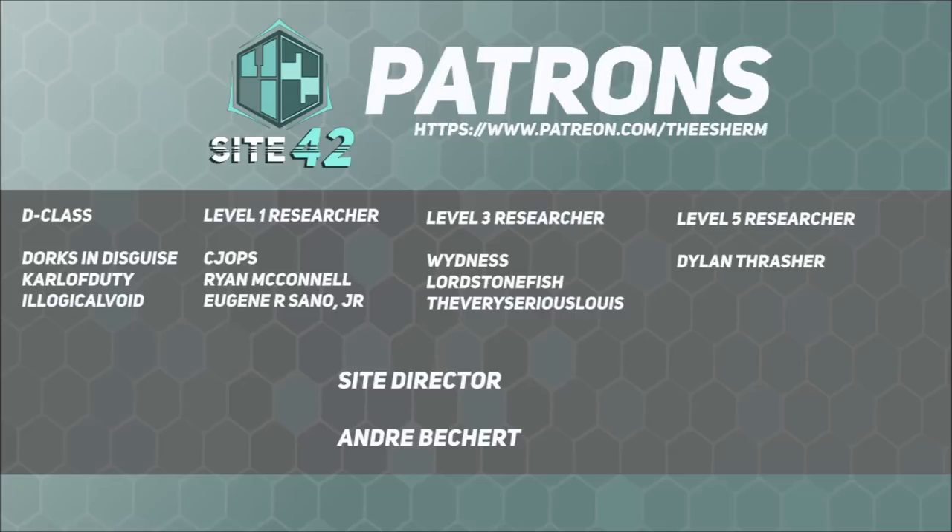Site 42 is able to continue broadcasting and move up to live-action SCP film adaptations due to the support of viewers, subscribers, and especially our patrons. Special shout-out to our Site Director-level patron, André Bechert.